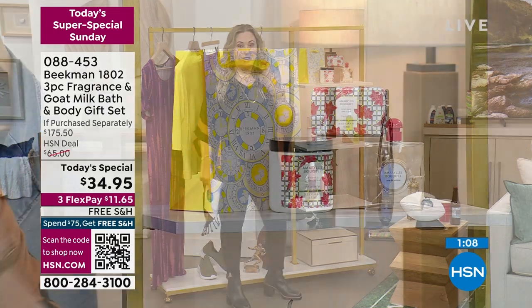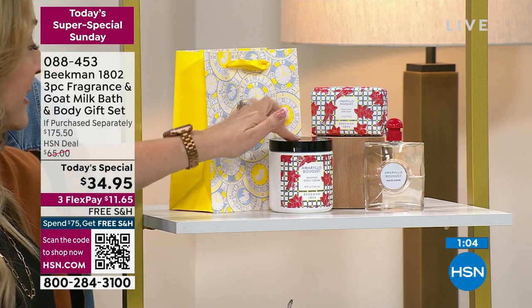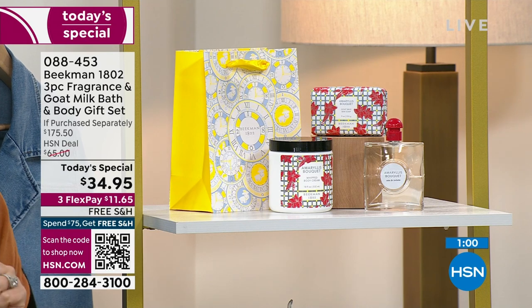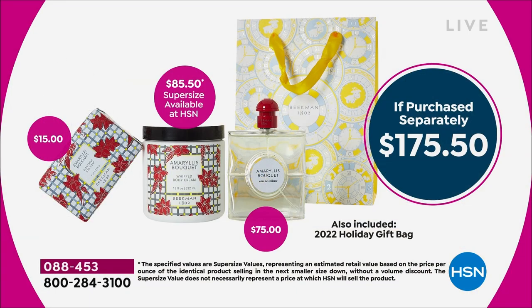The fragrance is $75 on its own. Then we are including the very famous whipped body cream — it has two main ingredients: goat milk and kindness. If you purchase the Super Super Size separately, which is only available at HSN, it's $85.50. And it even includes that really pretty yellow gift bag at $15.75. Altogether, that's $175.50 in value.